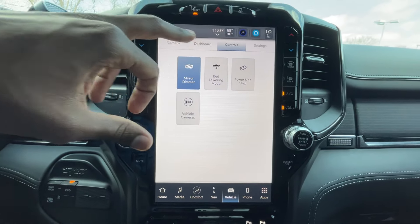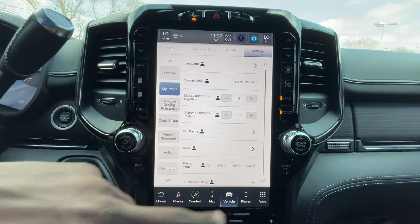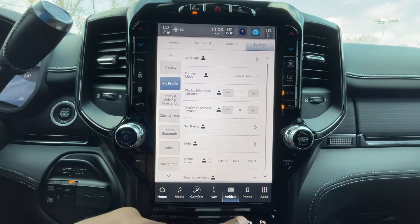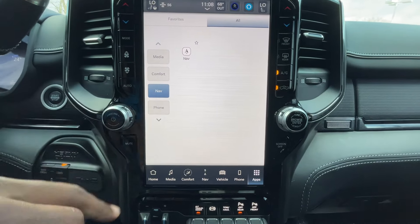All of your vehicle settings can be gone through right here in the menus. In the My Profile section you can adjust your units and language preferences. There's also a full apps menu where you can go through tons of different things to explore.